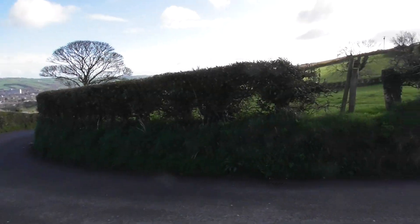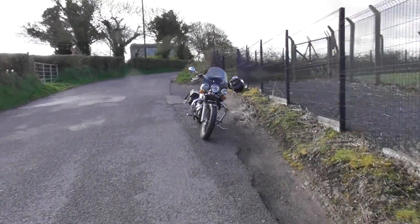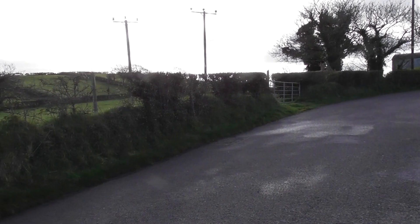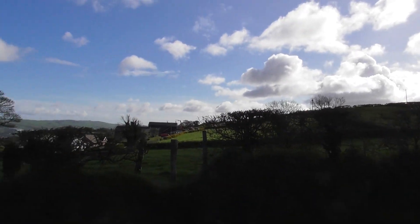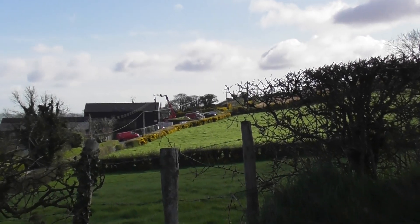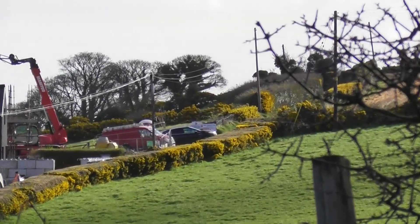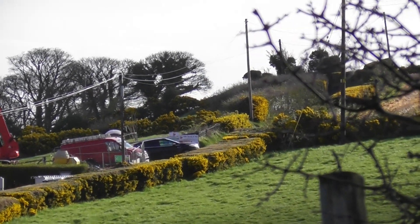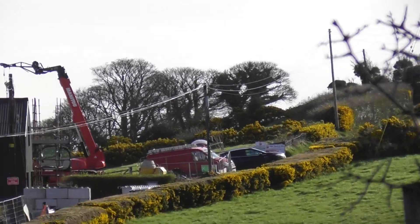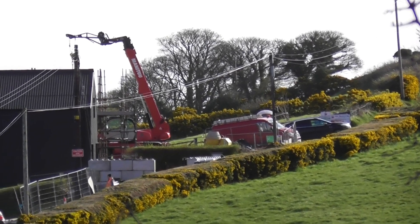This wee road is closed this morning. There's my wee bike. I reckon the guys who are working at this house are putting water or electric or something in — they're digging up the road. So that's why it's closed.